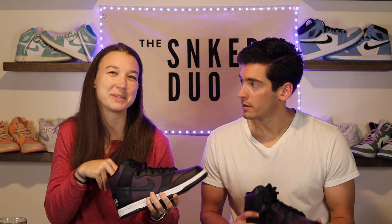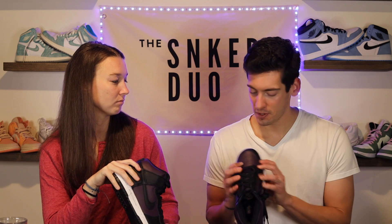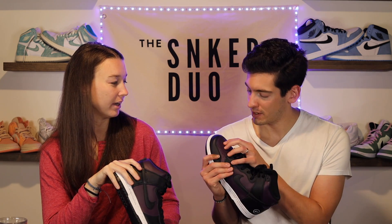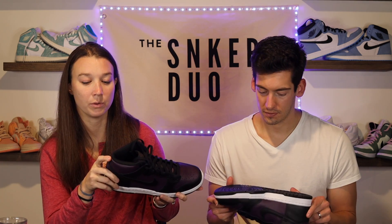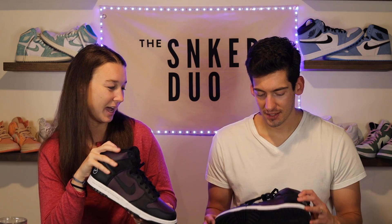One thing I was annoyed about when we got the shoe — on my pair there's actually a scratch mark on the toe box where part of the leather is carved out. That was a manufacturer defect. Usually when we get a shoe we're not going to keep, we'll put it up on StockX to resell it, but I noticed that scratch and thought, well, there goes the resell — can't do much with that.